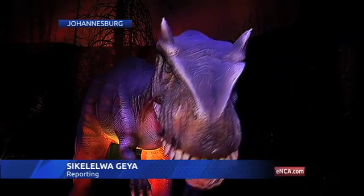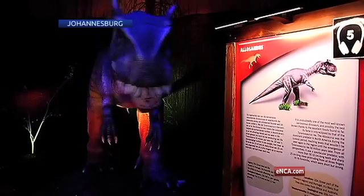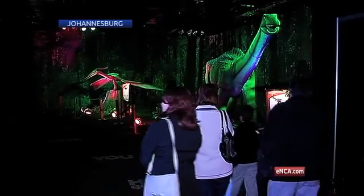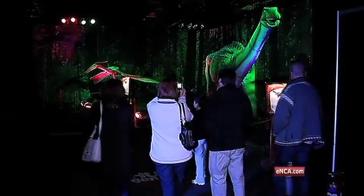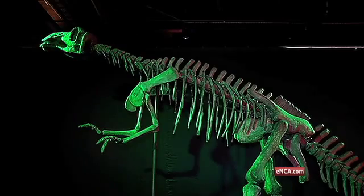Gone are the days of the dinosaur, but this exhibition is providing a glimpse of their past. Hundreds of visitors have already seen the Days of the Dinosaur exhibition in Johannesburg, an indication of the growing interest in the subject. The turnout has been amazing — South Africa has gone dinosaur crazy.